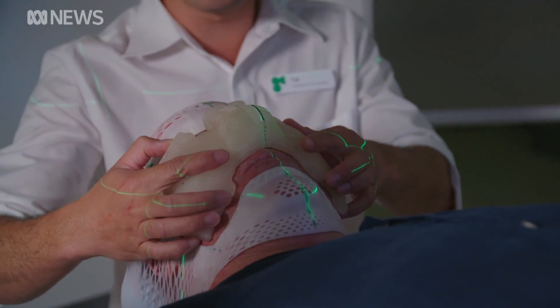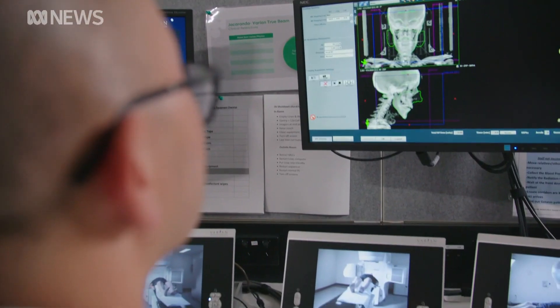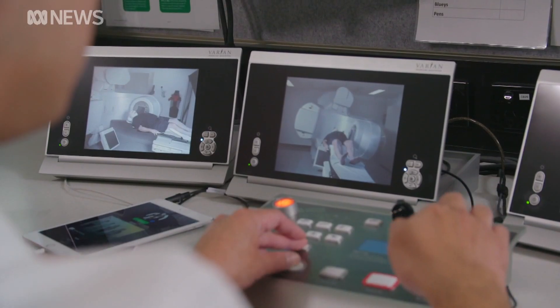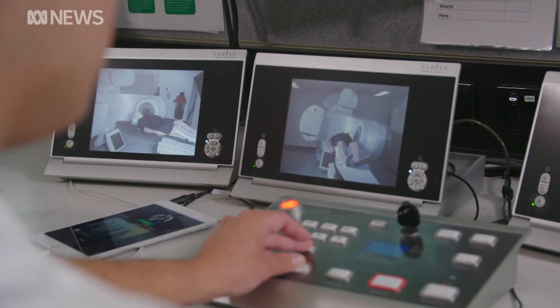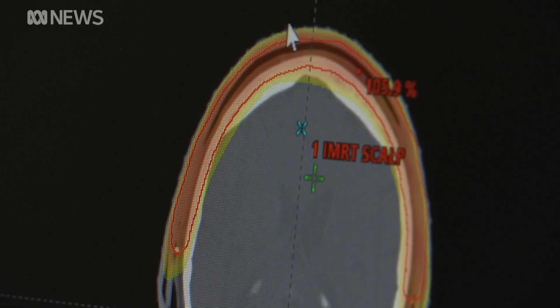He's now one of 4,000 chronic sufferers to undergo innovative radiation treatment called Volumetric Modulated Arc Therapy. It's a highly sophisticated form of radiation treatment that can treat large areas, cover curved surfaces, and minimise the normal tissues underneath the area being treated.